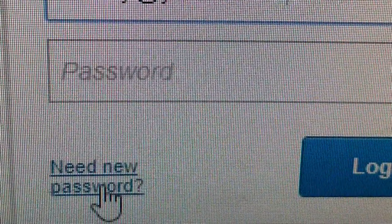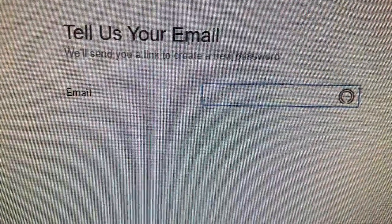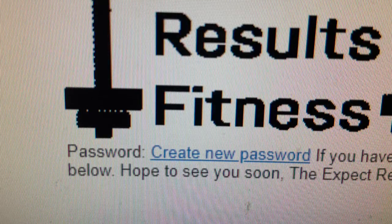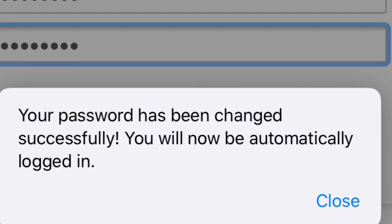Put in your email address and then select New Password. Enter your email address again. You'll receive a new email. Click the Create a New Password link. Create and confirm your new password. Your password has been changed.